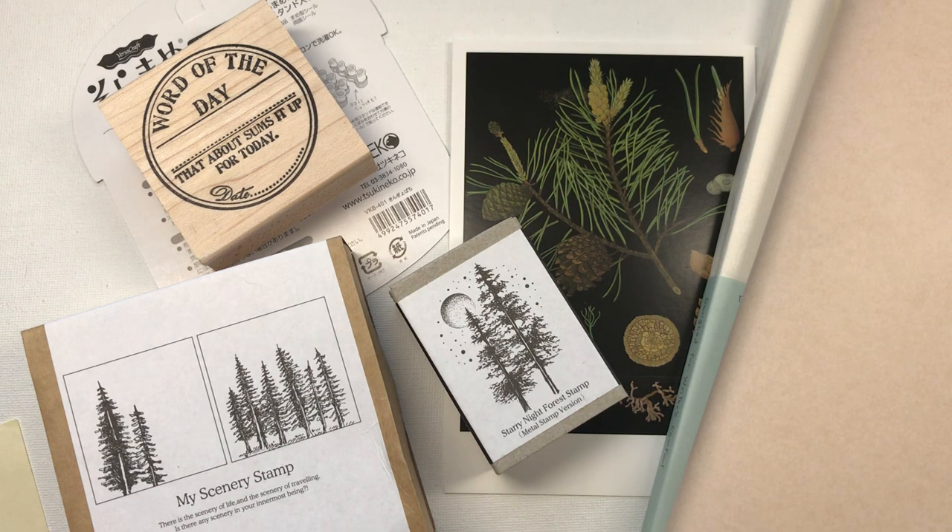In getting everything together for today's video I was like, is that all I bought? And of course when the box came I was like, oh my god, what did I buy? But anyway, let's have a look at some of the items I bought and let's look at the ones that are in camera shot at the moment.